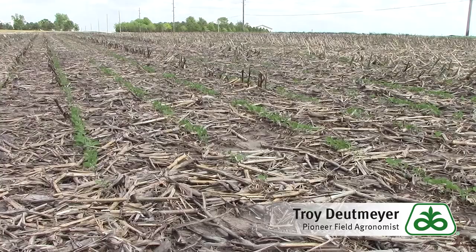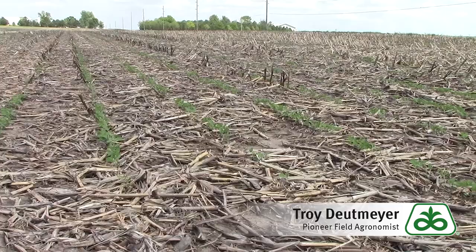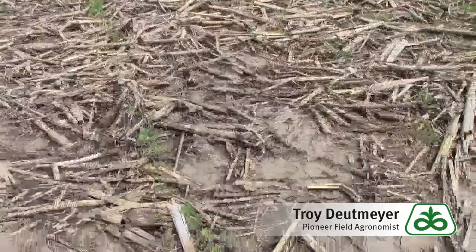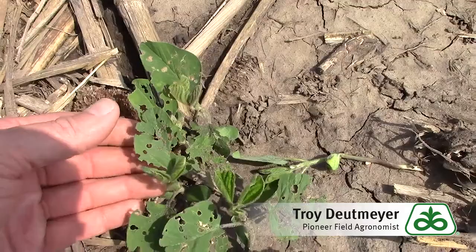I was a little surprised to see bean leaf beetle activity be so high. We did have a lot of sub-zero weather in December with no snow cover, and typically bean leaf beetles start to have pretty high mortality once we get down to 14 or 15 degrees Fahrenheit. We were 15–20 degrees below that, but apparently they must have burrowed in and the cold weather didn't last long enough.